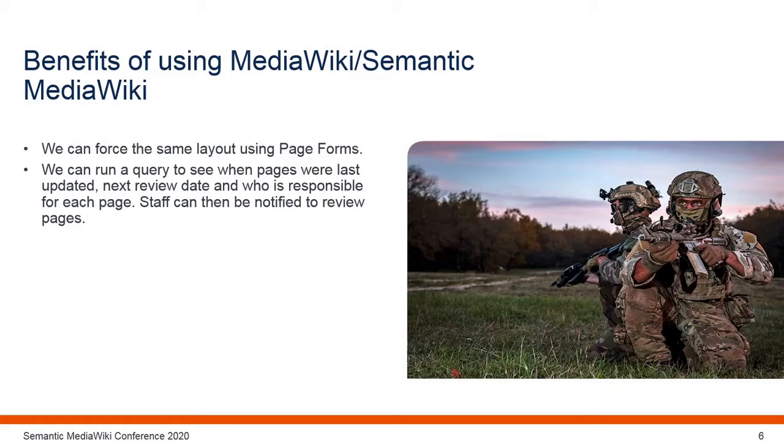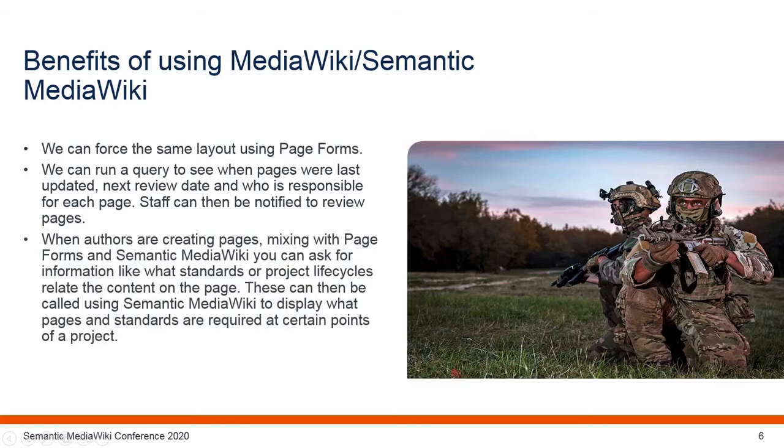In the past, questions have come in asking what is required at each project lifecycle stage — looking at JSP-604, the Defence Manual for ICT in particular. Using page forms I've included input boxes asking when pages are relevant to the project lifecycle and which international and British standards they refer to. A query has been written that gives projects this information in a table.